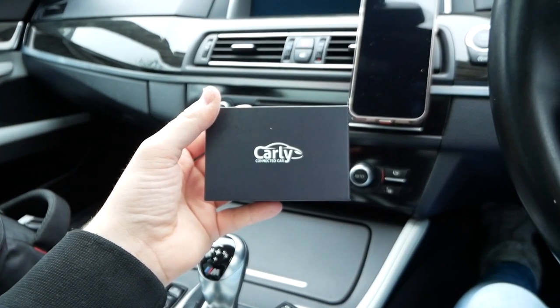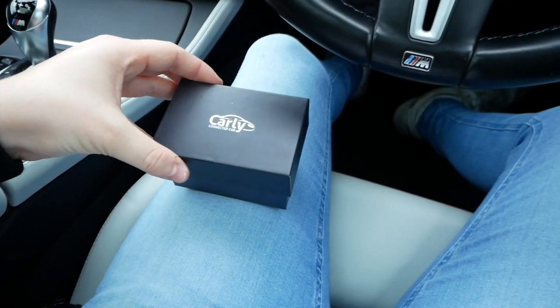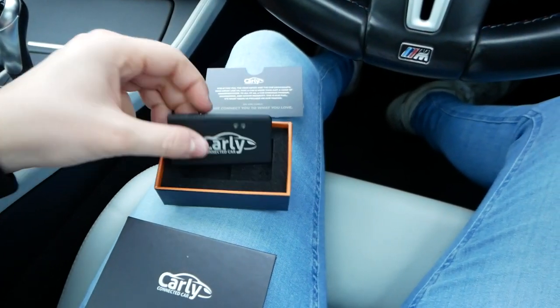This video is all about fixing problems on the BMW M5, which leads me perfectly onto today's sponsor, Carly. Carly is a proper handy piece of kit — it basically allows you to do manufacturer-grade diagnostics, used car checks, track live parameters and status of your car, unlock hidden features, which basically means coding, and also reset service intervals.